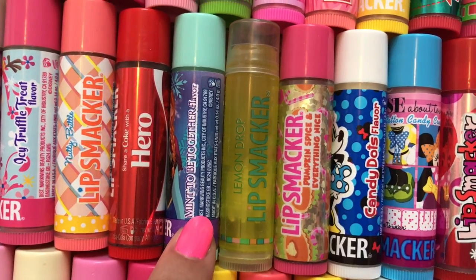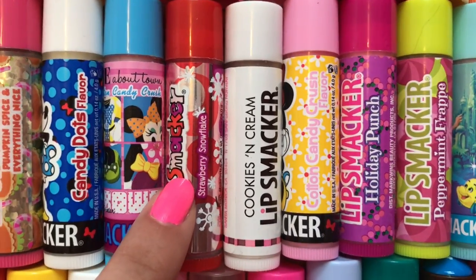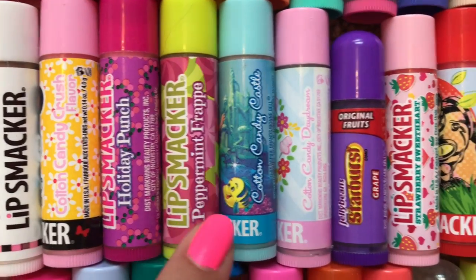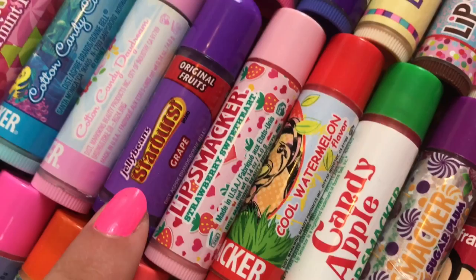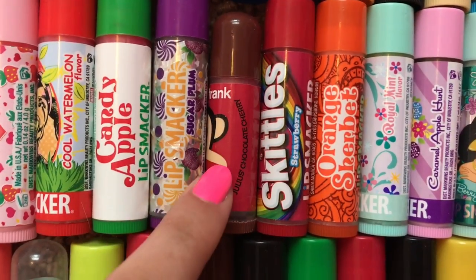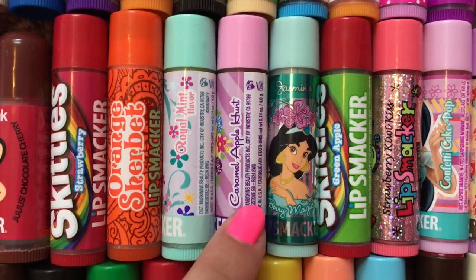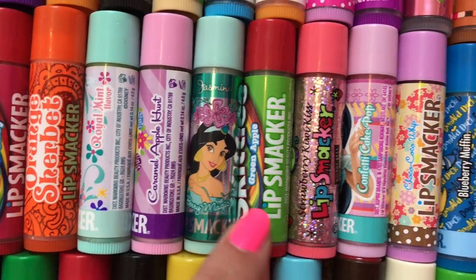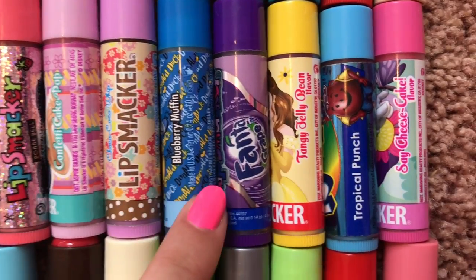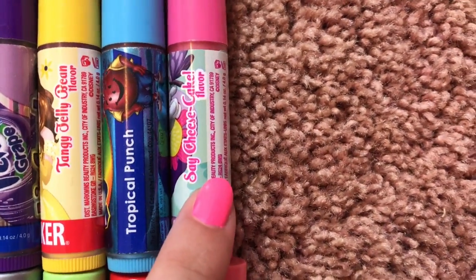Coca-Cola Hero, Mint To Be Together, Lemon Drop, Pumpkin Spice and Everything Nice, Candy Dots, Cotton Candy Crush, Strawberry Snowflake, Cookies and Cream, Cotton Candy Crush, Holiday Punch, Peppermint Frappe, Cotton Candy Castle, Cotton Candy Daydream, Starburst Grape Jelly Beans, Strawberry Sweetheart, Cool Watermelon, Candy Apple, Sugar Plum, Julius's Chocolate Cherry, Skittles Strawberry, Orange Sherbert, Royal Mint, Caramel Apple Hunt, Berry Magic, Skittles Green Apple, Strawberry Kiwi Kiss, Confetti Cake Pop, Choco Cocoa Whip, Blueberry Muffin, Fanta Grape, Tangy Jelly Bean, Kool-Aid Tropical Punch, Say Cheesecake.